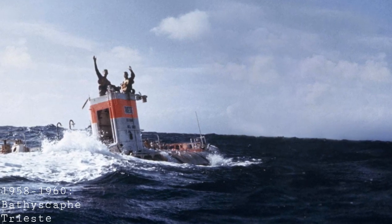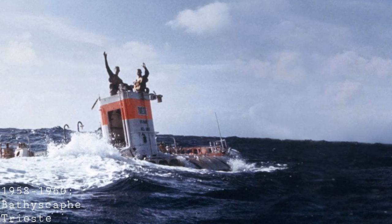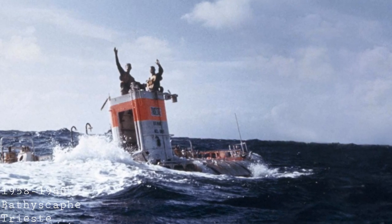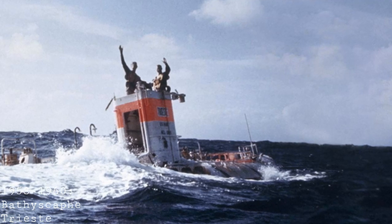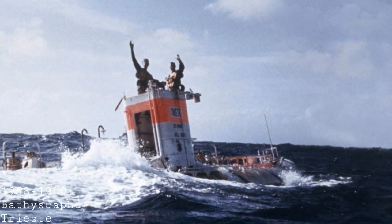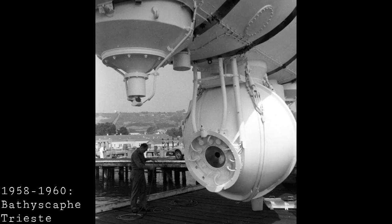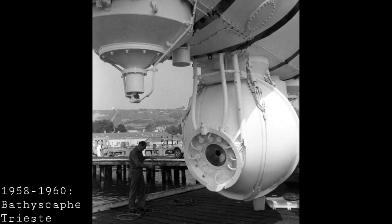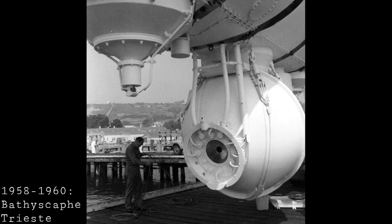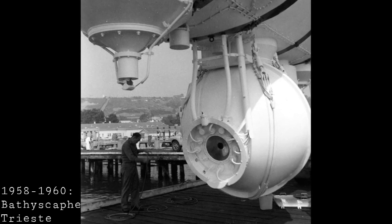In 1958, the US Navy bought the Trieste with the intention of developing their understanding of the deep sea and of submersibles generally. Over the next couple of years, a great deal of developments were made to the sub, preparing it to take on really the greatest challenge any submersible had undertaken — descending to the greatest known depth in the ocean, the famous Challenger Deep. The depth they reached in 1960 was 10,916 metres, which is 35,814 feet — about the same height as a modern jetliner flies and higher than Mount Everest is tall. It took several hours for the whole trip, with several quite frightening moments as creaks and groans came from the submersible.